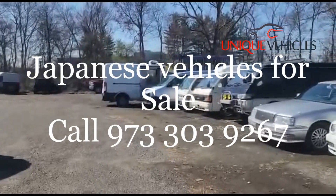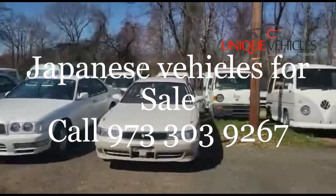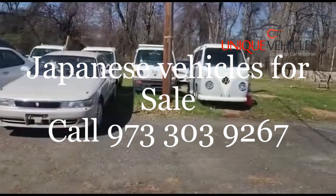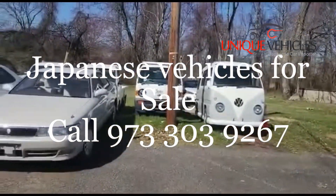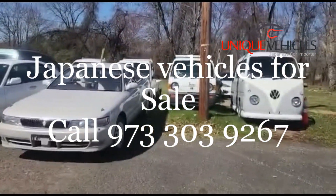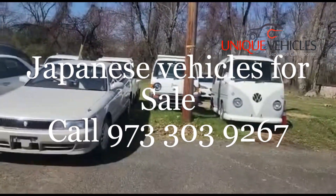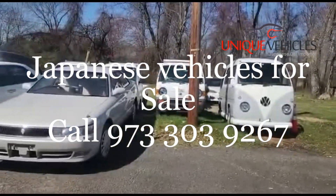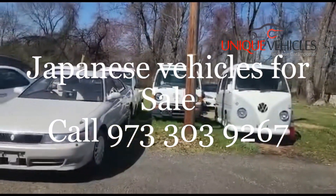We'll start from the right-hand side. This is our right-hand drive Subaru Sambar minivan. It's automatic, 121,000 kilometers, it's got AC, and it is supercharged. It's in okay condition. I have a video where I went into detail on it — if you go to our site uniquevehiclesnj.com you can see the video there, and also on our YouTube channel.